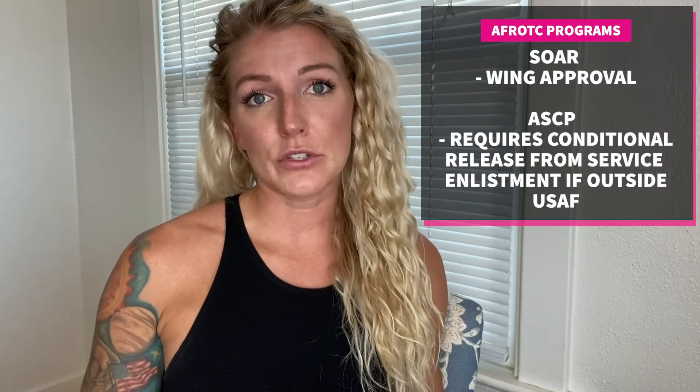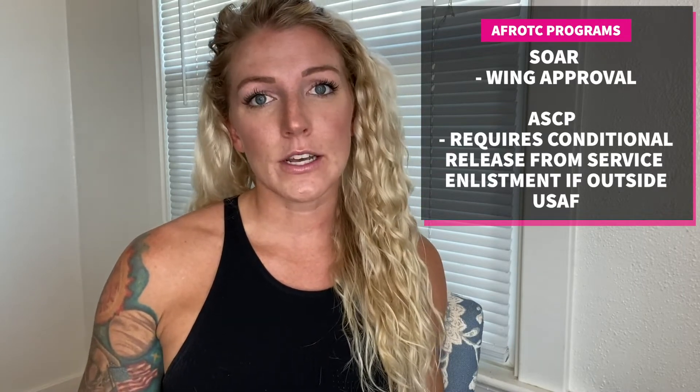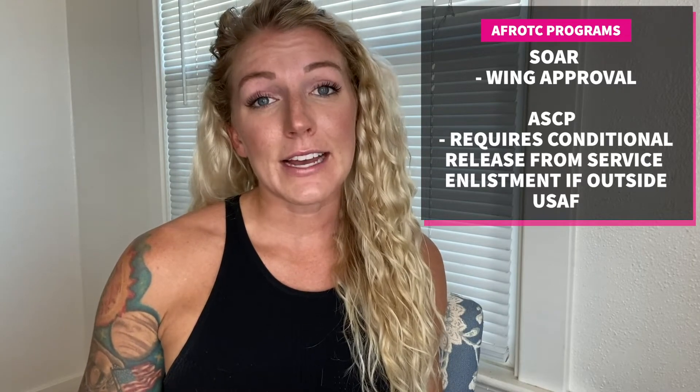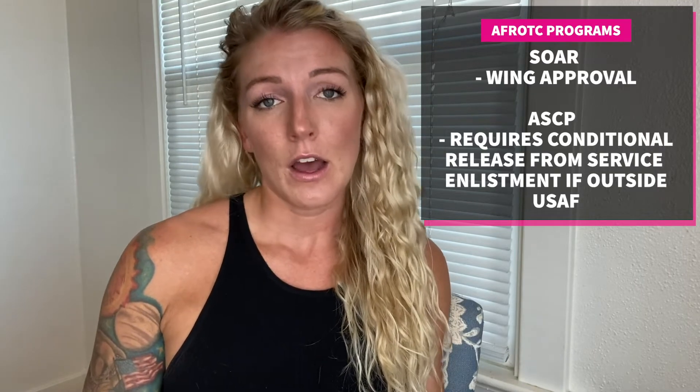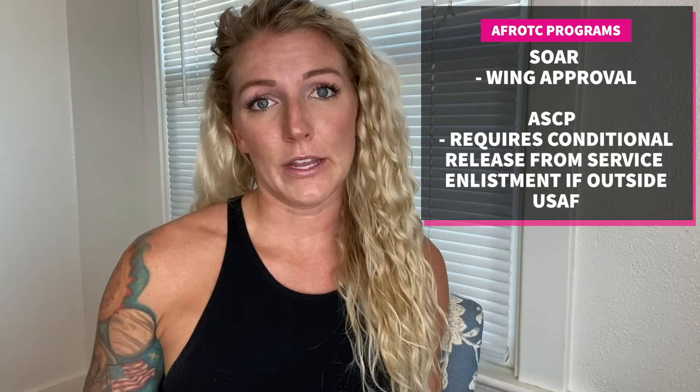The first thing I'm going to talk about is who is eligible for these programs, and this is where the minor difference is between ASCP and SOAR. SOAR is applicable to active duty enlisted airmen in the Air Force and requires approval through your wing leadership. The ASCP applies to active duty enlisted airmen but also to enlisted personnel in other branches.